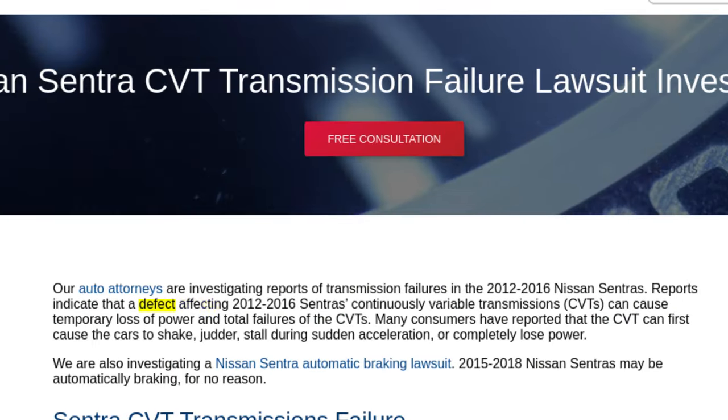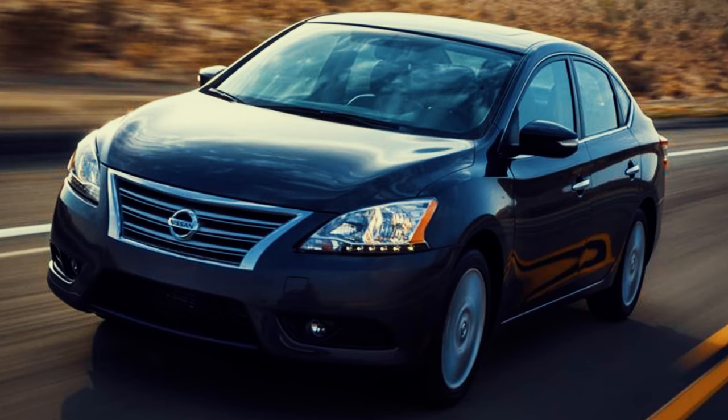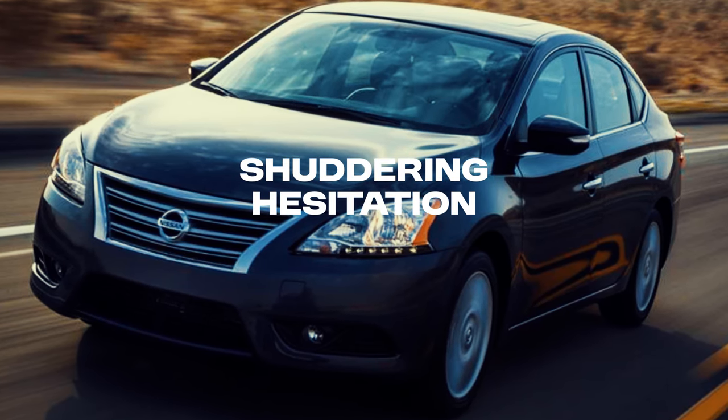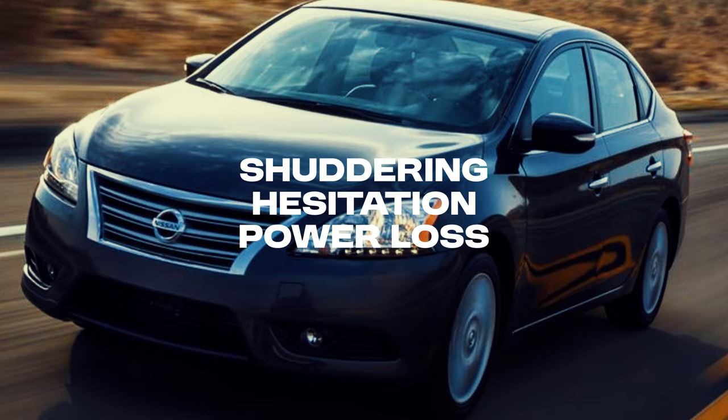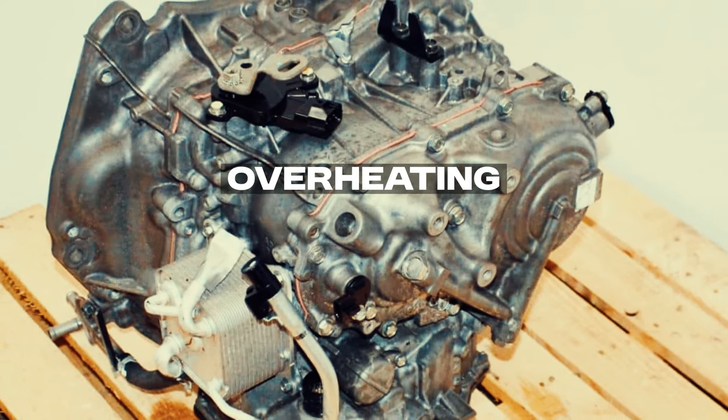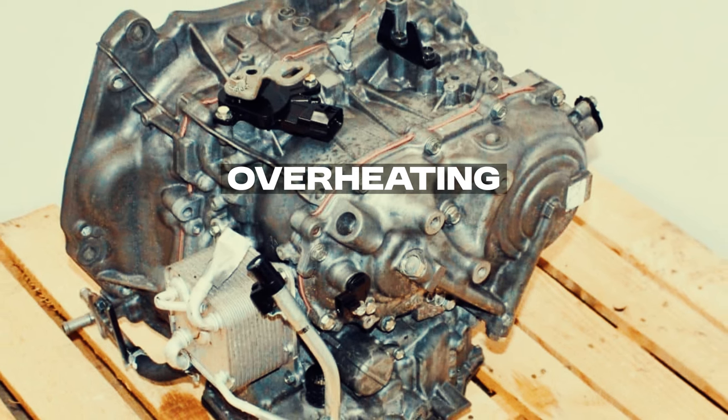However, models from 2012 to 2016 became infamous for their CVT issues. Drivers reported a host of problems, including transmission shuddering, hesitation during acceleration, and even sudden power loss. The root of these issues often lay in the transmission overheating, leading to premature wear and eventual failure.